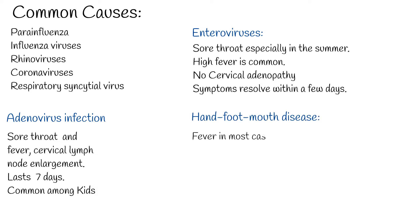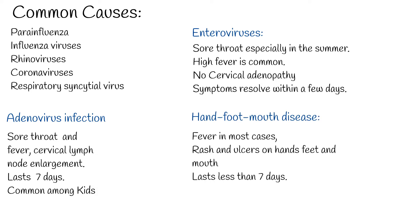Hand-foot-mouth disease is caused by coxsackievirus. It causes ulcers and rash on hands, feet, and mouth. Fever is present in most cases, but many children do not appear seriously ill. This disease lasts less than 7 days.